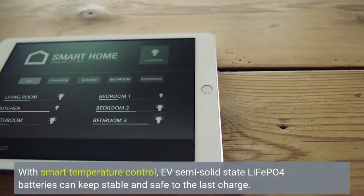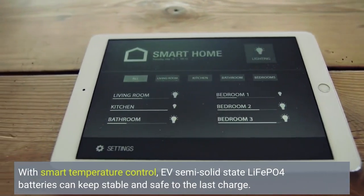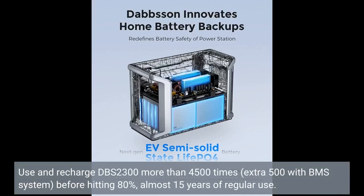With smart temperature control, the semi-solid state LFP batteries keep stable and safe to the last charge. Use and recharge the DBS 2300 more than 4500 times — an extra 500 with the BMS system — before hitting 80% capacity, almost 15 years of regular use.